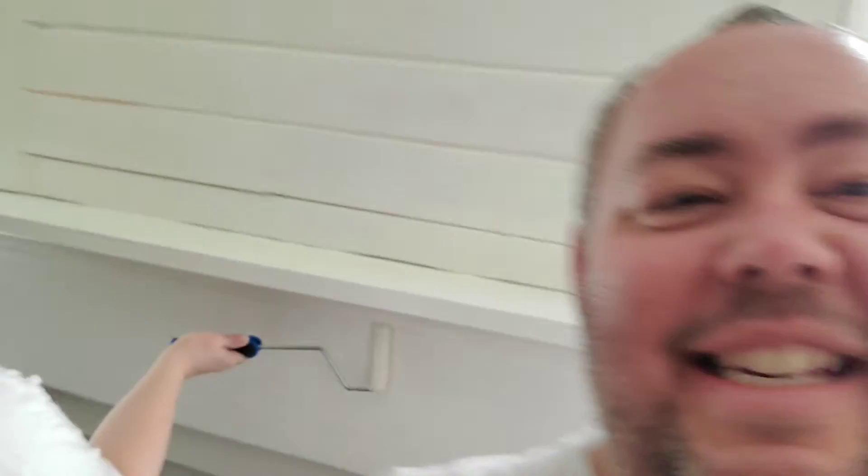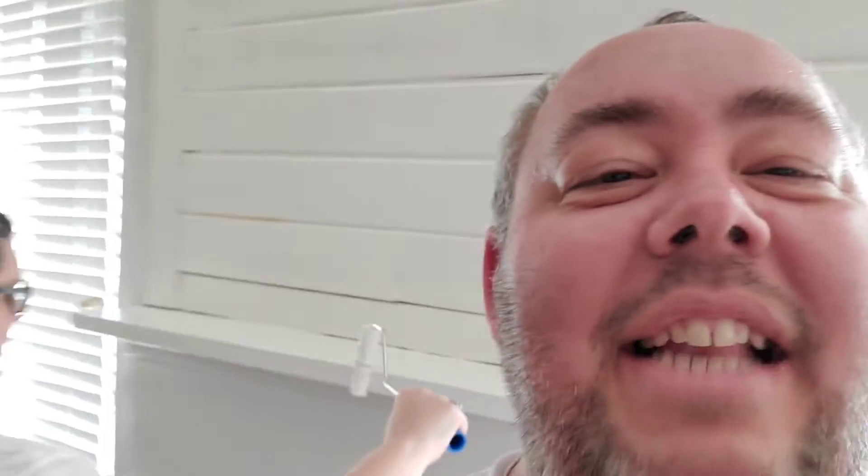Hey guys, this is Ben and Jada and this is Restoring the Randolph. It's an exciting day — we've got two videos getting uploaded today. You can hear that noise? That's Jaden upstairs in the upstairs bathroom taking out some tile. I've been up there with him, so I'm sweaty. I've done more tile demo than Jada has, so I took a break.